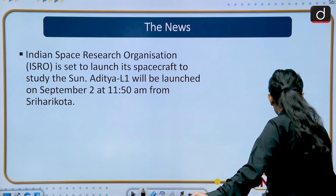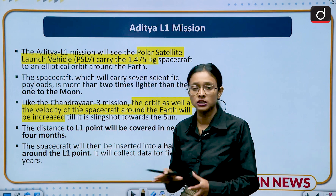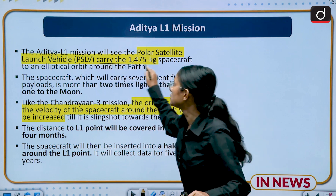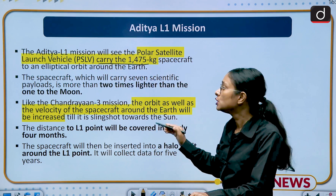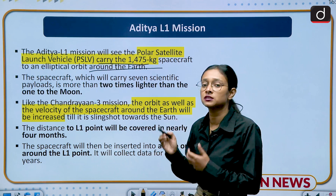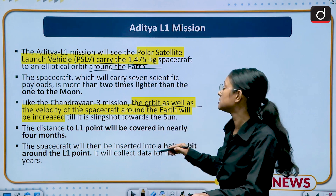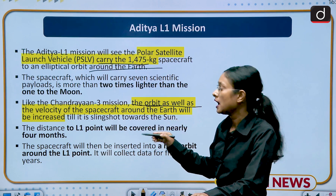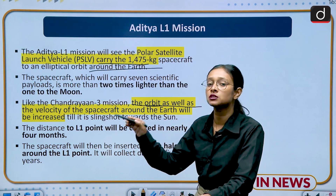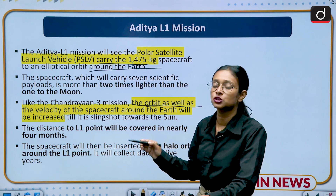Aditya L1 is a mission launched by ISRO to study the sun. The Aditya L1 Mission will use a PSLV rocket and will carry a 1475 kg spacecraft to an elliptical orbit around the earth. Just like Chandrayaan 3, the orbit as well as the velocity of the spacecraft around the earth will be increased and it will reach the L1 point in just 4 months, after which it will study the sun for the next 5 years.